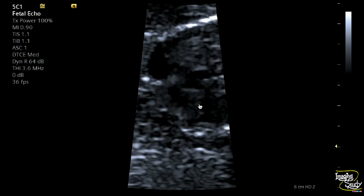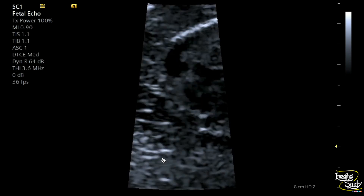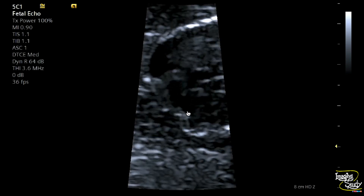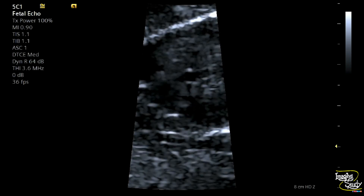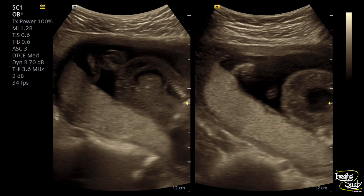We tried to exclude hypoplasia of the left heart, but it is very difficult to tell at this age. The placenta looks quite normal, though it may get swollen a few days later. Here is the skin edema and ascitic fluid.